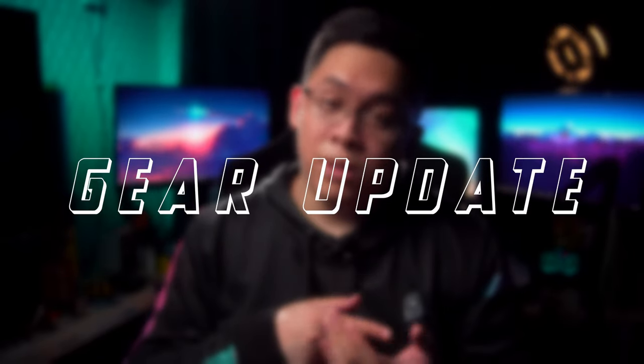Hi guys, it's been a while. I haven't made a video in such a long time, and I was like, let's make a video. Let's just talk about all the things that I bought and I've been using in all of my shoots since the last video. We'll start from the cheapest thing that I bought all the way to the most expensive thing that I bought, because if you go in order it'll be weird.